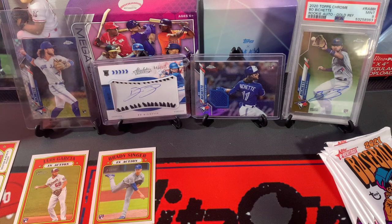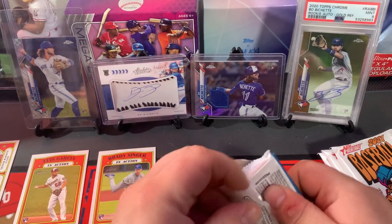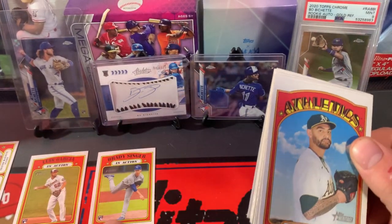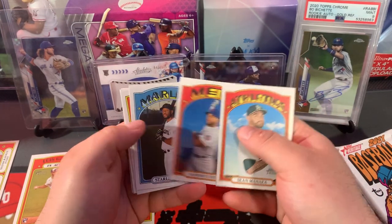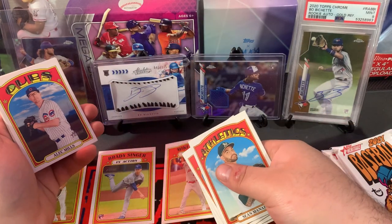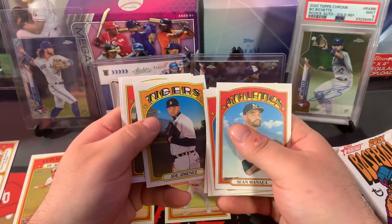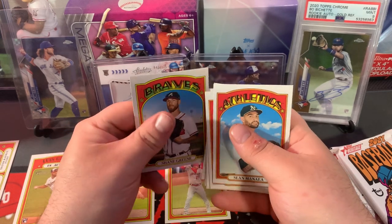I'll have to go back through and check for short prints. There's Sean Manea, Dom Smith, Starling Marte, Willson Contreras, Mike Trout in-action — that's a nice Trout, I'll get him sleeved. I like the in-actions. Alec Mills, Joe Jimenez, Brandon Lau, and Shane Green.